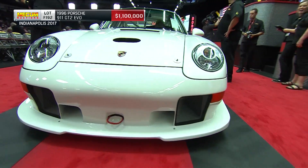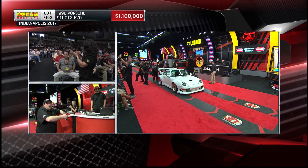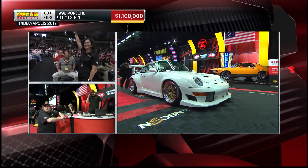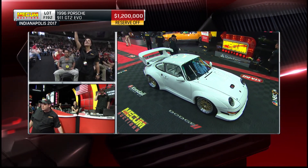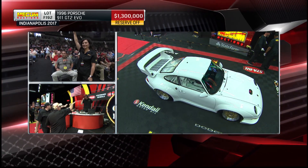The reserve is off at 1.1 million dollars. Despite an auction chock full of high-end world class American muscle, our top seller may end up being a Porsche. We're at a million three fifty.